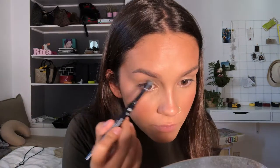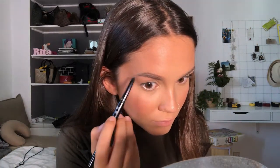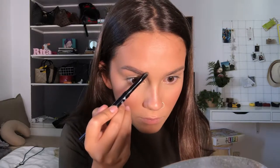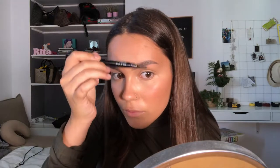I'm going in with my Wet n Wild retractable brow pencil in medium brown, filling in areas that are a little more sparse to make them more uniform, and then buffing out the product with the spoolie at the other end of the pencil.